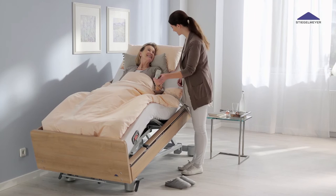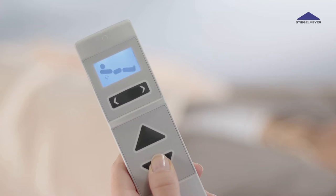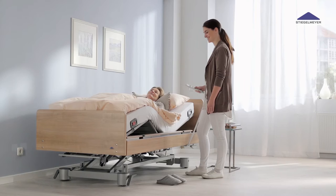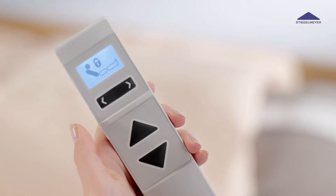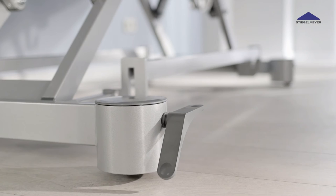The bed is operated with an innovative LCD handset with just three large buttons. Residents, care staff and technicians have access to three different control levels for adjustments and maintenance work on the bed. The resident level can be personally defined, ensuring that only care staff can set the Trendelenburg or reverse Trendelenburg positions, for example, while the resident has full access to settings for adjusting the mattress space.